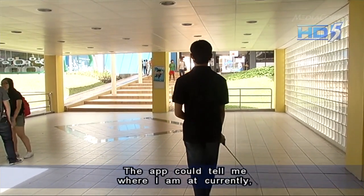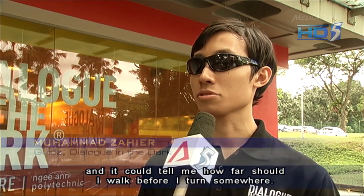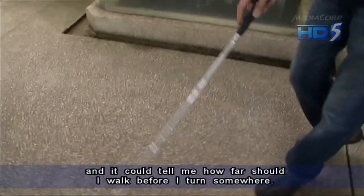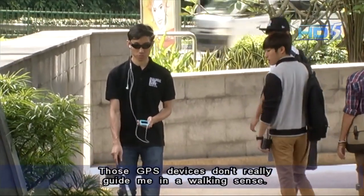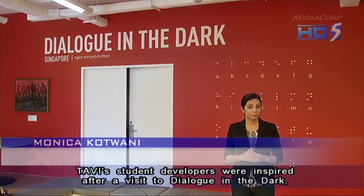The app could actually tell me where the places are that I am currently, and also it can tell me how far I should walk before I turn somewhere. Those GPS devices, they don't really guide me in a walking sense — it's more like they tell me how far I am to my destination.